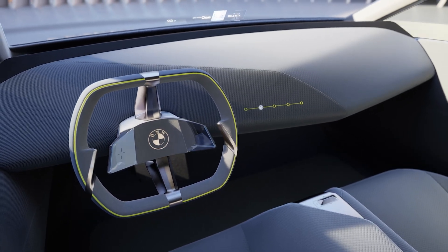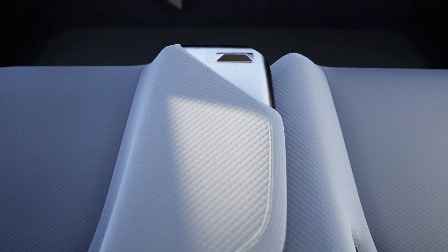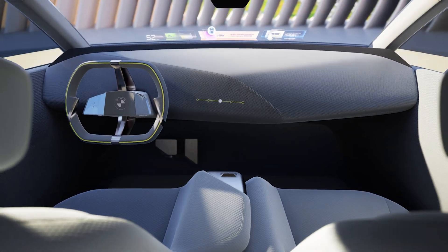The BMW head-up display extends across the full width of the windscreen, providing a glimpse of the next generation vehicle. From 2025 onwards, this innovation will be available in the models of the Neue Klasse.